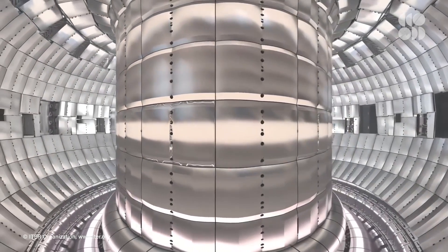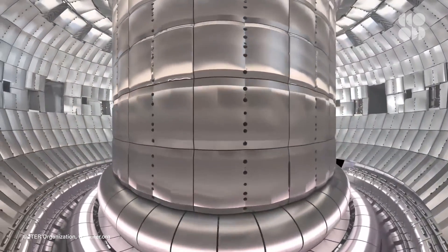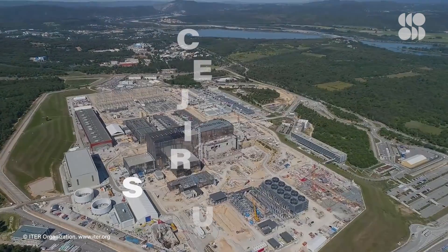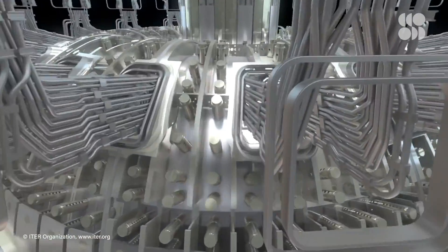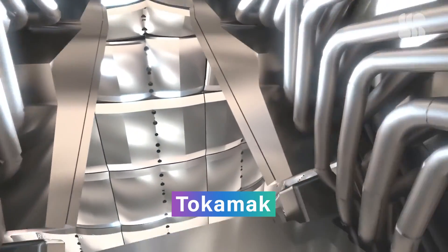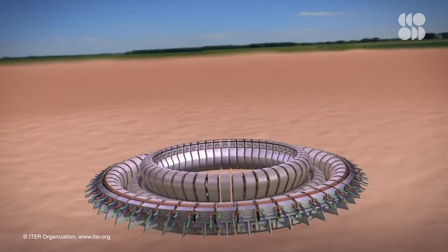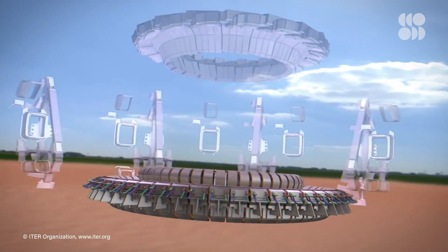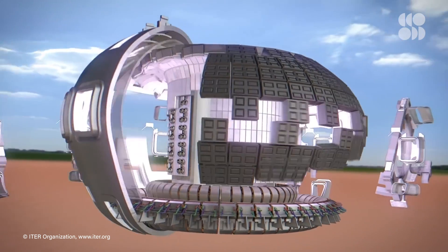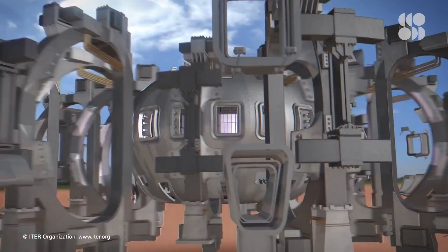There are private and nationally funded facilities all over the world working towards this, though. And that's where ITER comes in. It's an international collaboration between all of its member states, and it will be the world's largest ever tokamak when it's completed and begins experimenting around 2025. A tokamak is a very specific donut-shaped setup of magnetic and vacuum fields that can create the extreme conditions necessary for nuclear fusion.